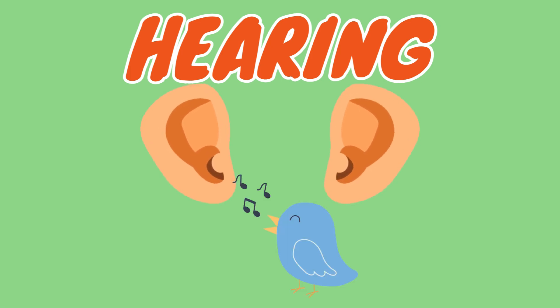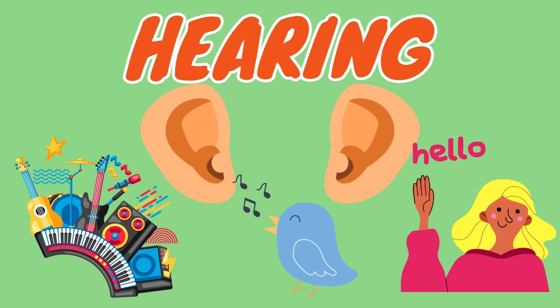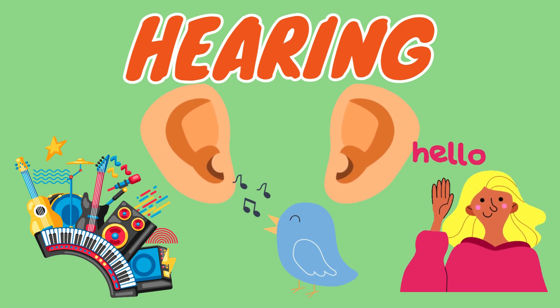Next, we have hearing. Our ears help us hear all kinds of sounds, like the happy chirping of birds, the sound of music playing, or even someone saying hello. Isn't it fun to listen to your favorite song?